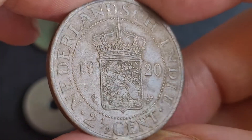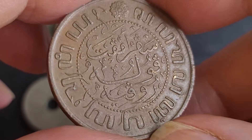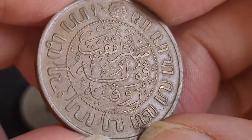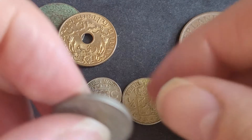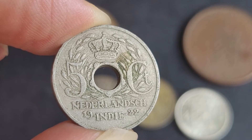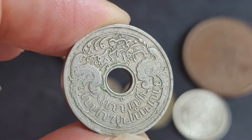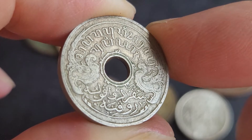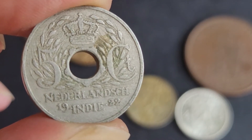Then we have a large two and a half cent from 1920 — quite a large coin. It has a mintage of 48 million, compared to 1945 which had 200 million. That's a nice coin. The five cent was from 1922 — that was the last year of issue for this denomination. Looking at the reverse it's a nice design: Japanese script up top and Malay at the bottom, with just the crown on the other side. The 1922 had a mintage of 20 million; the more common one is the 1913.